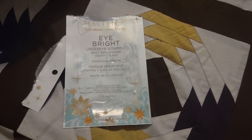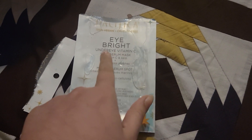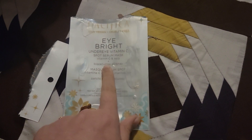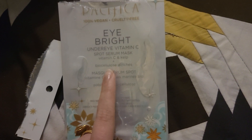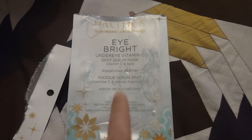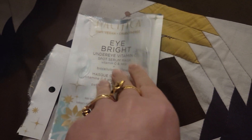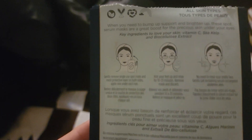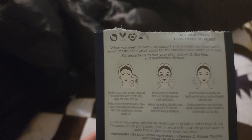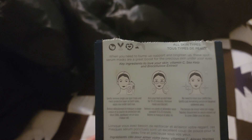Hey guys, welcome back with another review. I am specifically doing the Pacifica Eye Bright Eye Mask — the under eye vitamin C spot serum mask with vitamin C, kelp, and biocellulose patches. This is supposed to support and brighten up those under-eye areas.